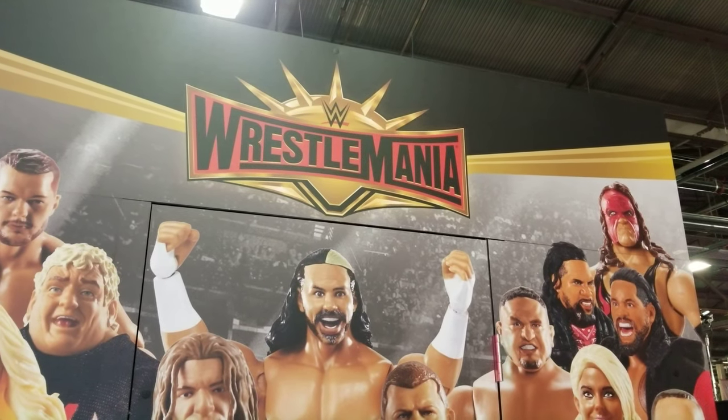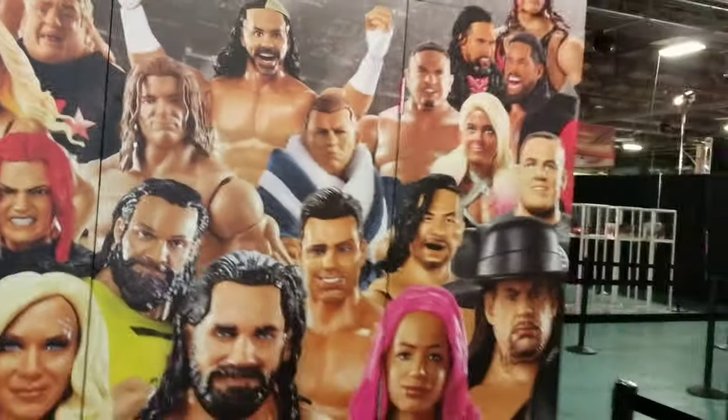Hey Andre maniacs, I am here at WrestleMania Access in Brooklyn, New York at the pier, at the Mattel booth. I'm going to take a look at some of the upcoming toys here from Mattel.